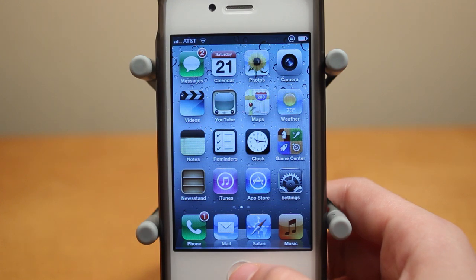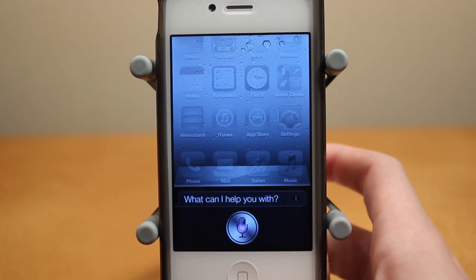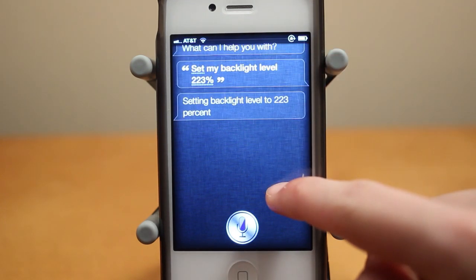I can also do some various commands for adjusting my brightness level. So for example, set my backlight level to 23%. Setting backlight level to 223%. For some reason it came out at 223, but normally it would have worked.